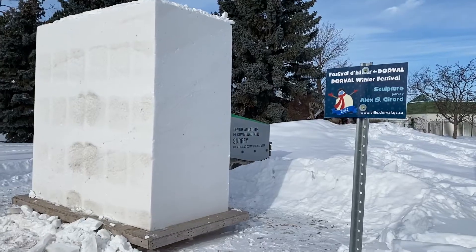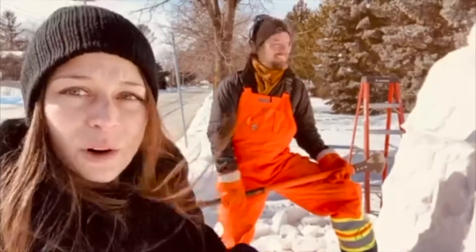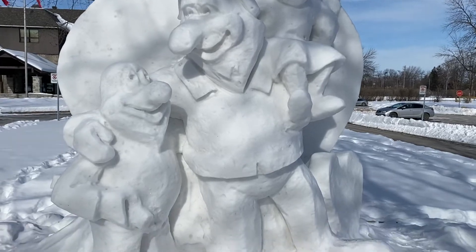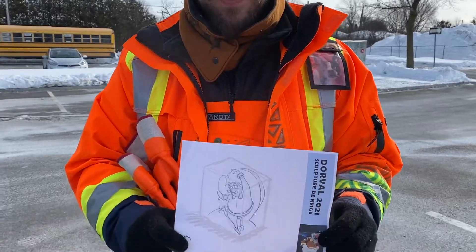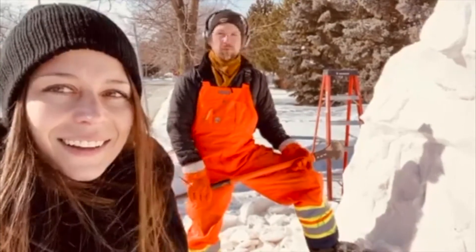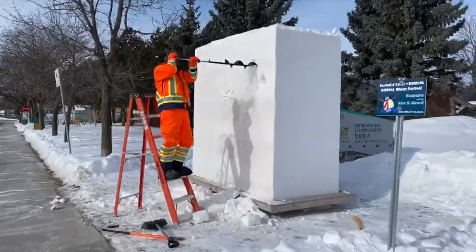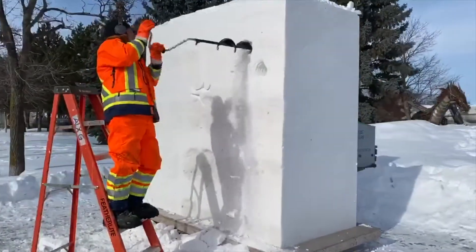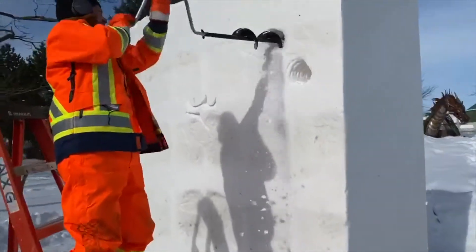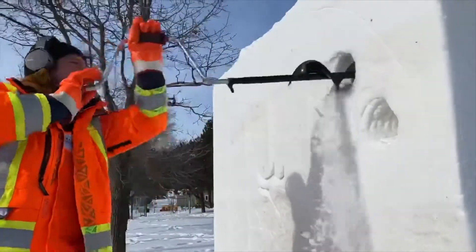So Alex, this is the fifth sculpture that you're doing for the city of Dorval this year — there are four more along the lakeshore, they're super cool. Which one is going here? This is the figure skating one. I like it for the movement it will have. He's really into dancing but also sliding on the ice.